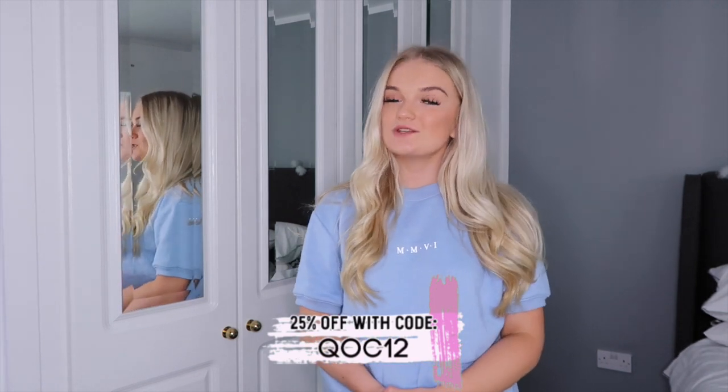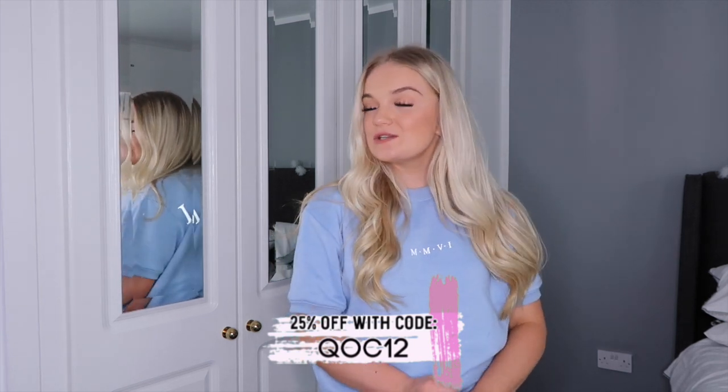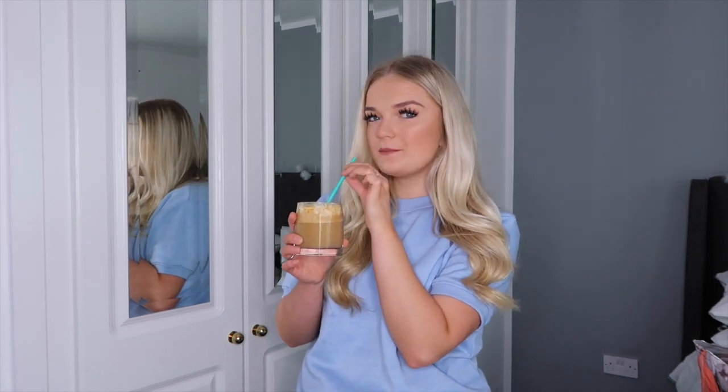I am a Boohoo student ambassador, so these clothes were very kindly gifted by Boohoo. Most of them were gifted — I bought one pair of trainers, I just got carried away on the website. I also have a Boohoo discount code which gets you 25% off, so I'll leave that on screen. I'll link all the products down below and most of these things are in a size 10. If you are new here, I'd love for you to subscribe. Also, I've made myself a caramel frappuccino — very proud of myself!